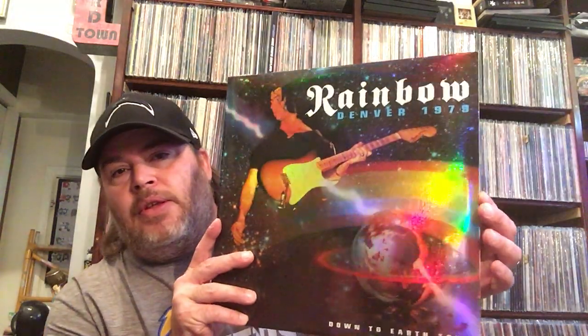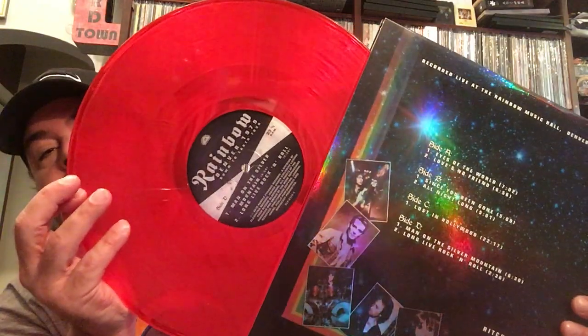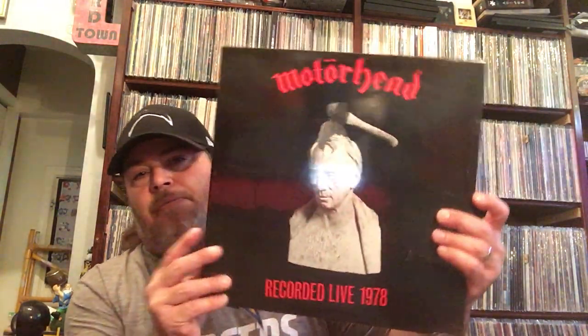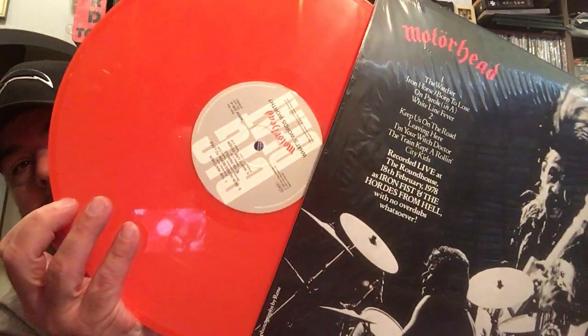This is a Rainbow Denver 1979 Down to Earth tour — really cool cover, and this is the Graham Bonnet era. Very cool vinyl, double record, sounds really good. It starts off kind of weird but ends up sounding really good. That's a cool record. I'm a big Rainbow fan, so that was really cool. And then I picked up this Motörhead recorded live in 1978. Really cool record.